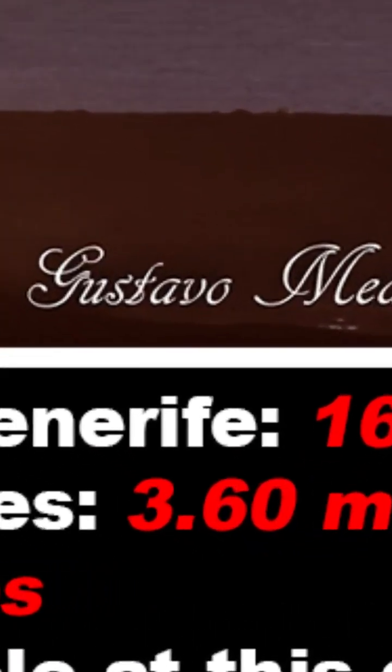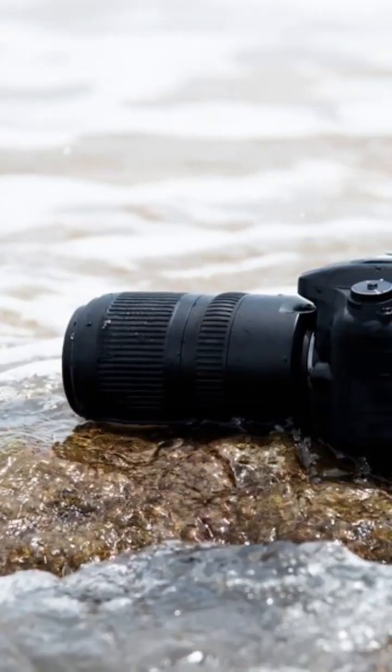Really? No. Because what they forgot was that this 3.6 miles assumes the camera is half-submerged in the water — right here at the shore, in its own picture.